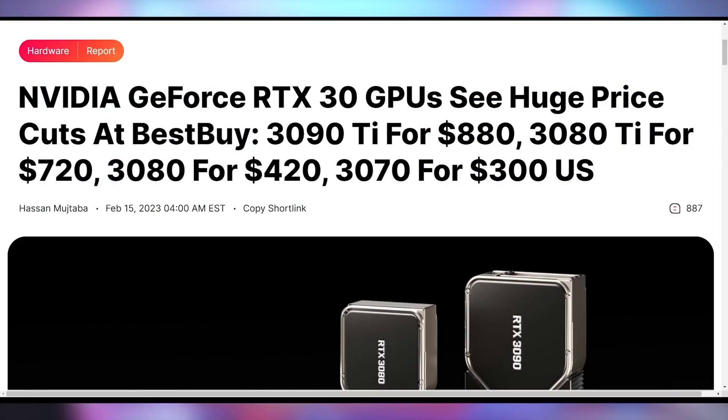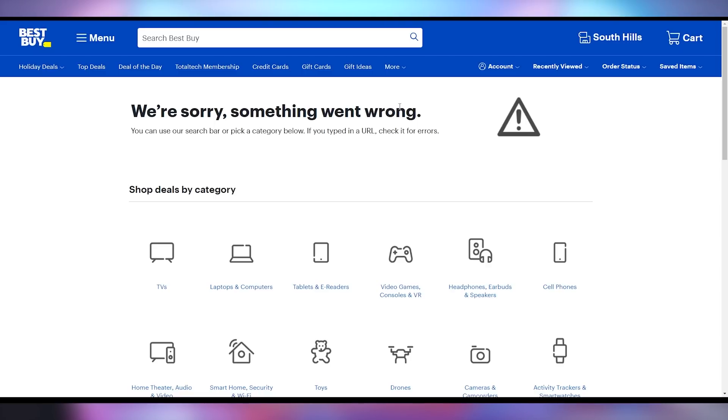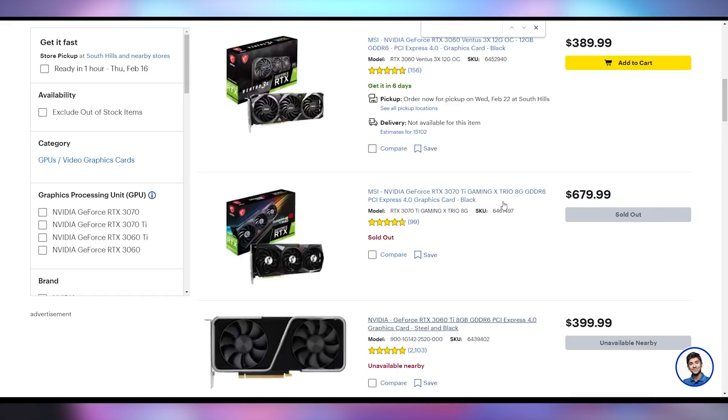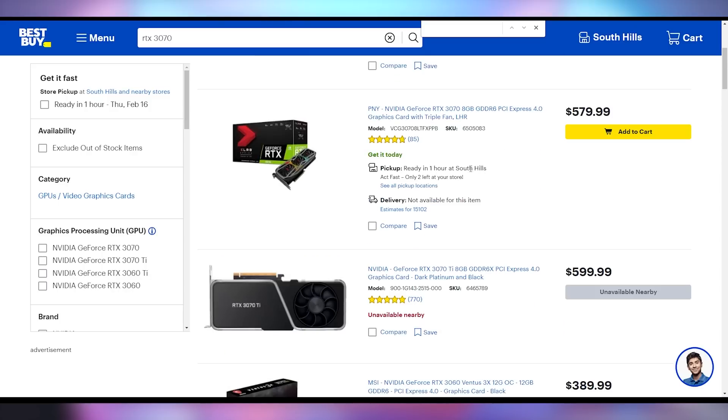If you wanted to see more RTX 30 series Founders Editions, that's not happening. In a surprise clearance event, Best Buy put nearly every single RTX 30 series Founders Edition on clearance and got rid of them completely — huge price drops across the board: the 3090 Ti for $880, 3080 Ti for $720, 3080 for $420, and a 3070 for $299. If you try to go to Best Buy's website now, the listings are completely gone. Since Best Buy was the only place to get Founders Edition cards for the RTX 30 series, these are completely done. NVIDIA didn't release a public announcement, but it was to be expected as they move forward with the RTX 40 series.